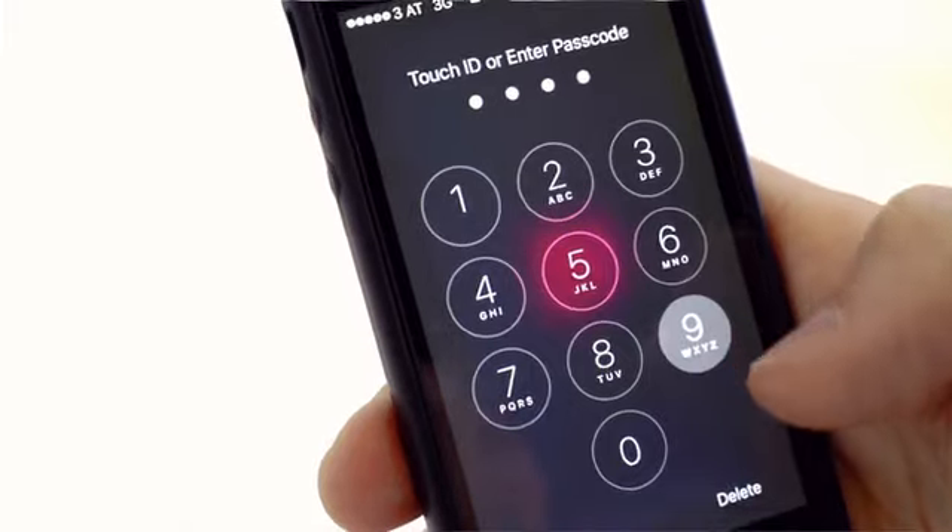Privacy. We don't want to think about it, but we all know it's important. We have a right to privacy. That's why we lock the bathroom door and use passwords.